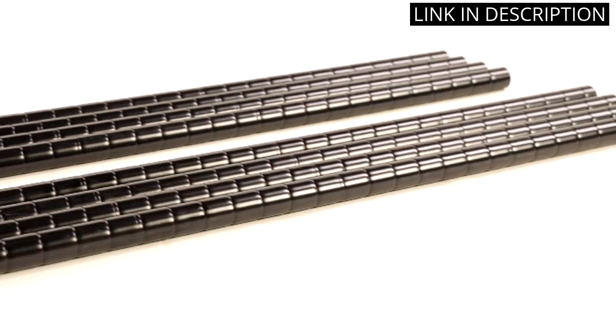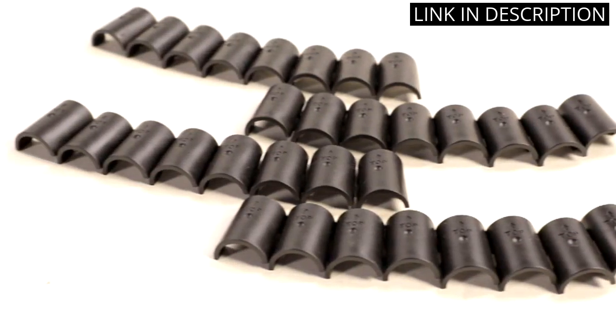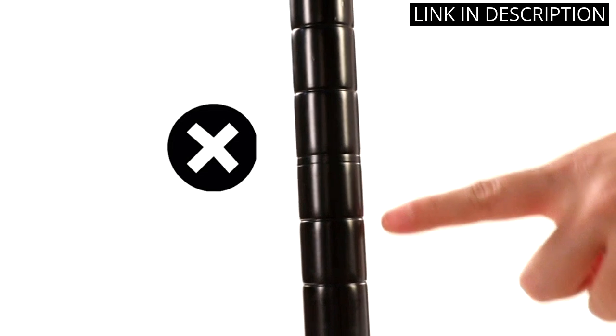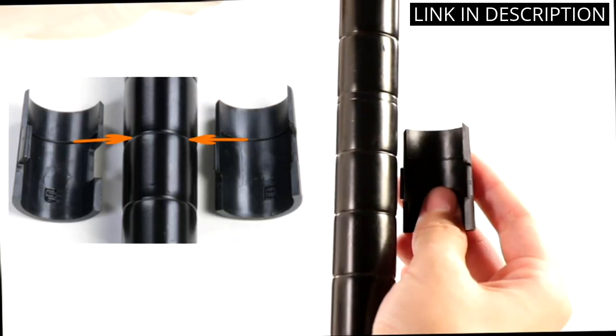The adjustable shelves are also a great feature, allowing me to customize the space to fit my specific storage needs. Assembly was easy and took less than 30 minutes to complete.